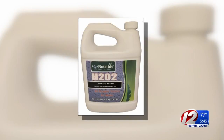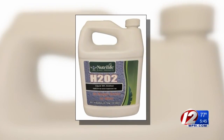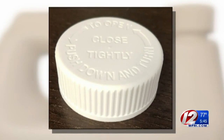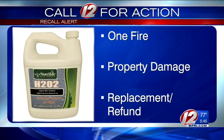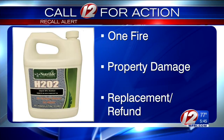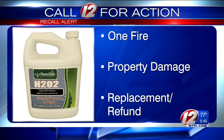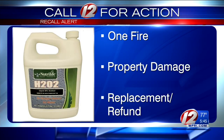Another recall alert: these one-gallon bottles of Neutral Life hydrogen peroxide are being recalled because the bottle caps don't vent properly and can allow pressure to build up in the bottle. The CPSC says there has been one report of a fire that caused minor property damage. The company is offering a replacement bottle cap or a full refund.